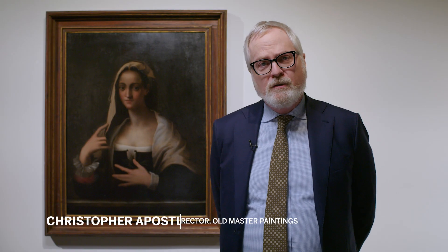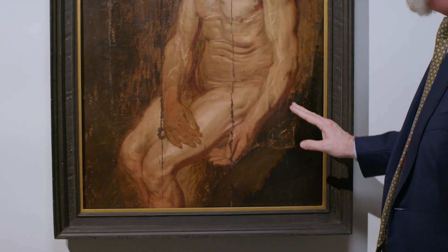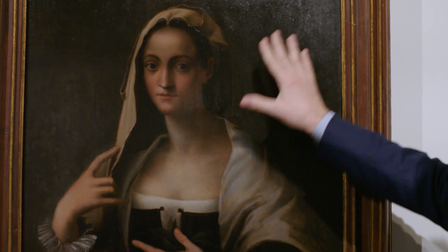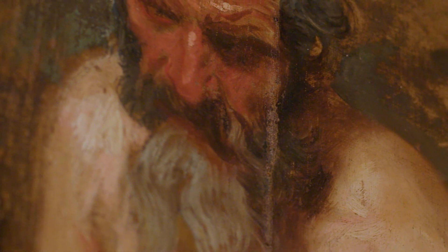Hello, I'm Christopher Apostol, the Director of the Old Master Paintings Department here at Sotheby's in New York. My colleague Calvin Harvey and I would like to give you a quick preview of some of the highlights in our upcoming sale of Old Master Paintings taking place on the 26th of January, 2023.